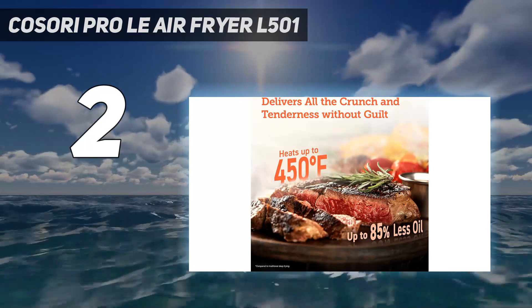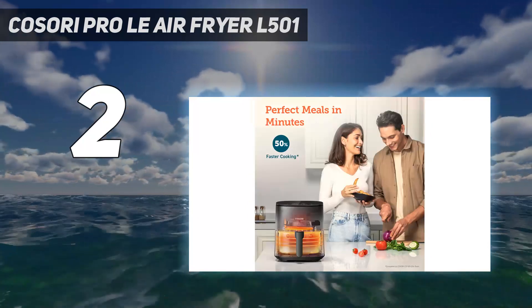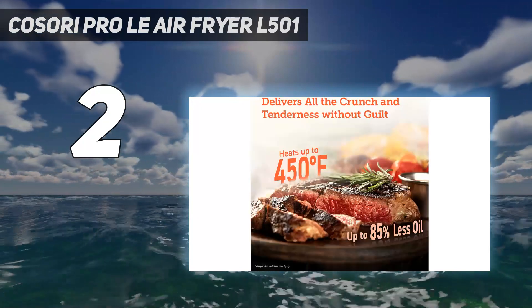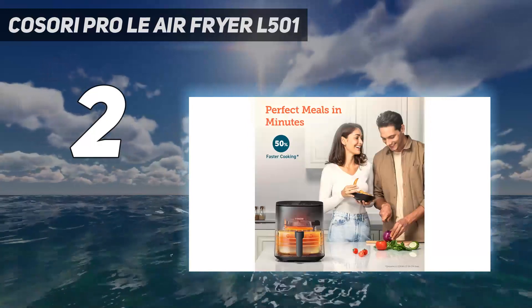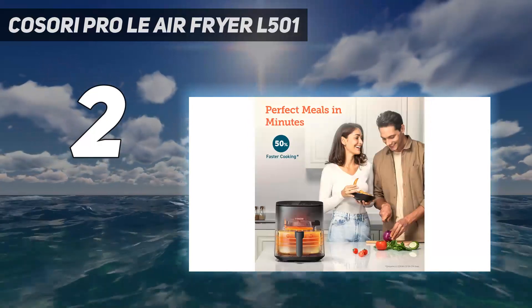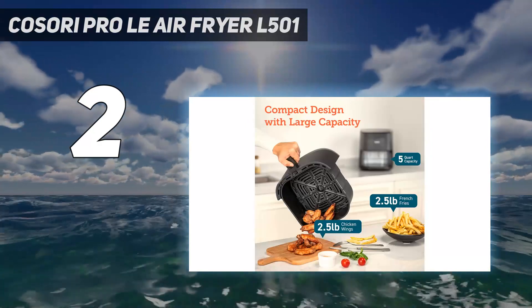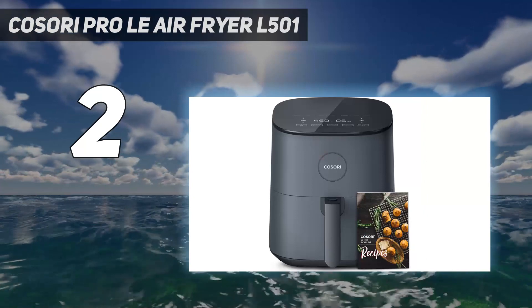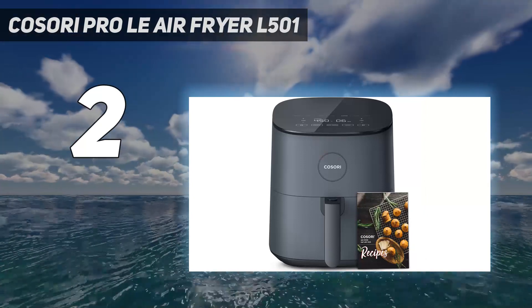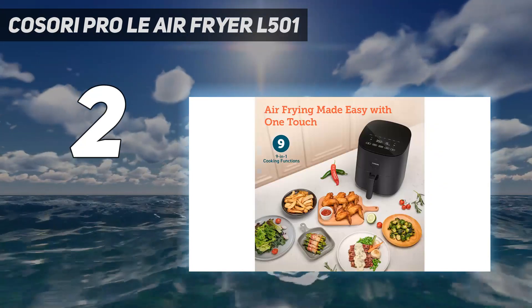On test, we found the air fryer produced crisp, crunchy fries with soft, fluffy potato inside and succulent, juicy chicken wings. However, it struggled to evenly brown foods, so we found ourselves tweaking cooking times, and it wasn't effective when cooking frozen foods either. It has 7 presets for dishes such as bacon, seafood, and cake. It also has a reminder to shake, which can be activated when setting the cooking time, that will alert you halfway through cooking so you can turn the food to achieve an even crisp.